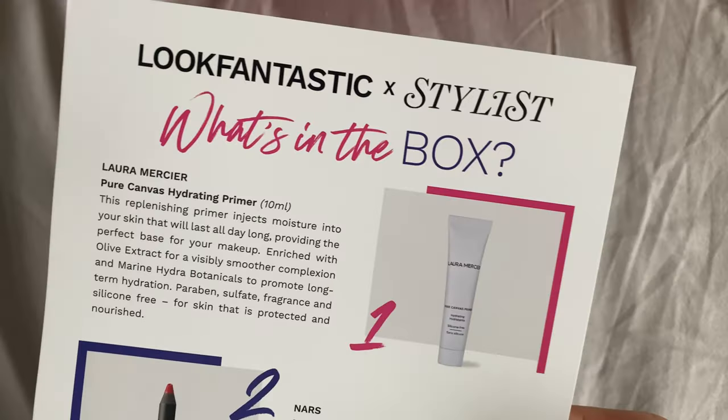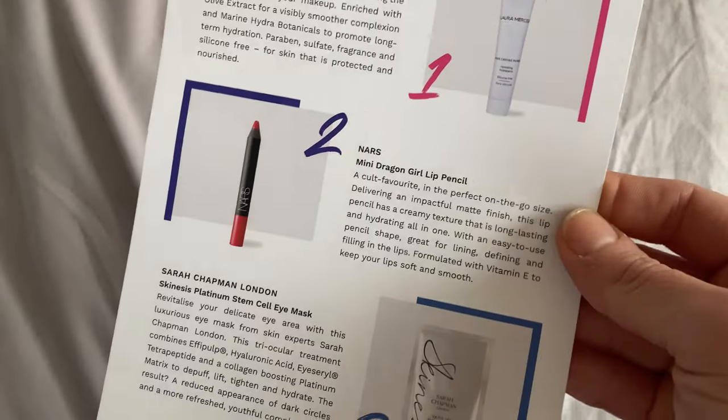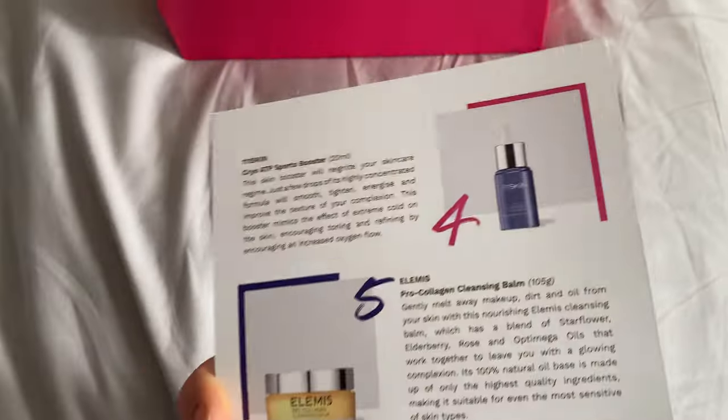As always it's beautifully packaged with tissue paper — it's a beautiful gift. You get a double-sided card inside that goes through the products, what they are, and how to use them. I love these little cards, so I'm going to prop mine up and read from it. This is a great box — it's got a mixture of skincare, cosmetics, hair care, all of the cares. It's a really lovely combo.